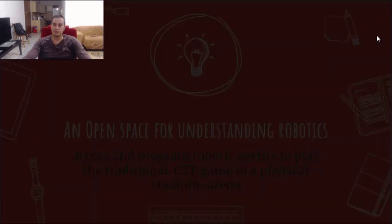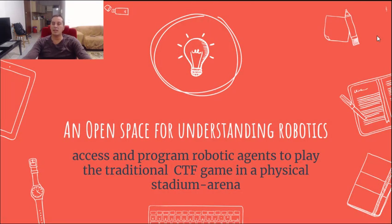Introduction. Which is the big idea behind our project? The idea is to create an open space that will allow participants to gain access and program robotic agents to play collaborative, competitive games in a physical stadium arena. Students will be able to explore various computational and scientific concepts as they develop human-robot interfaces for their remote control of the robotic agents.